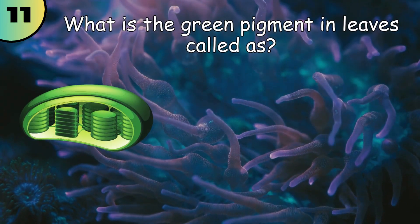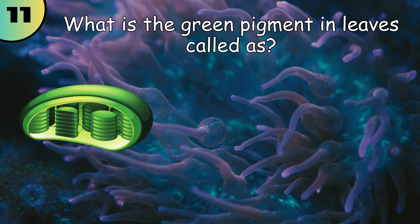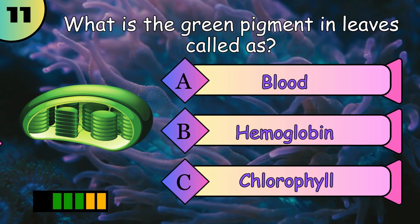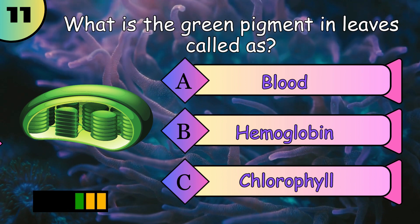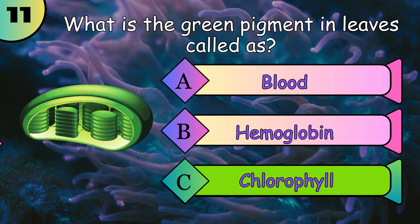What is the green pigment in the leaves called? Chlorophyll.